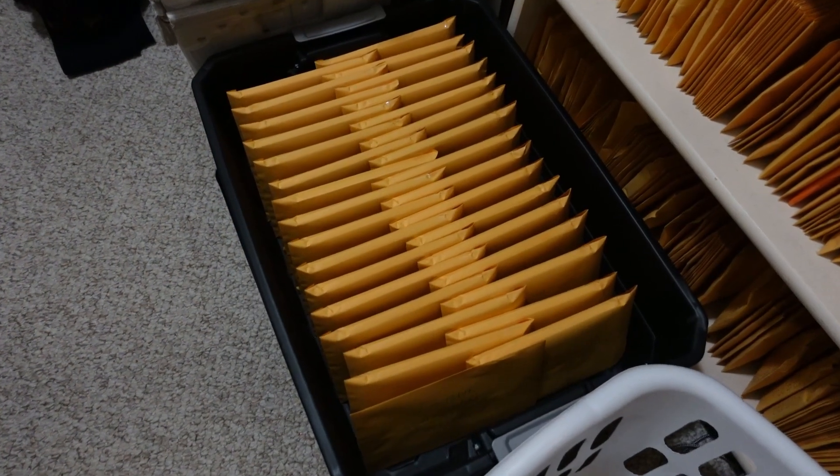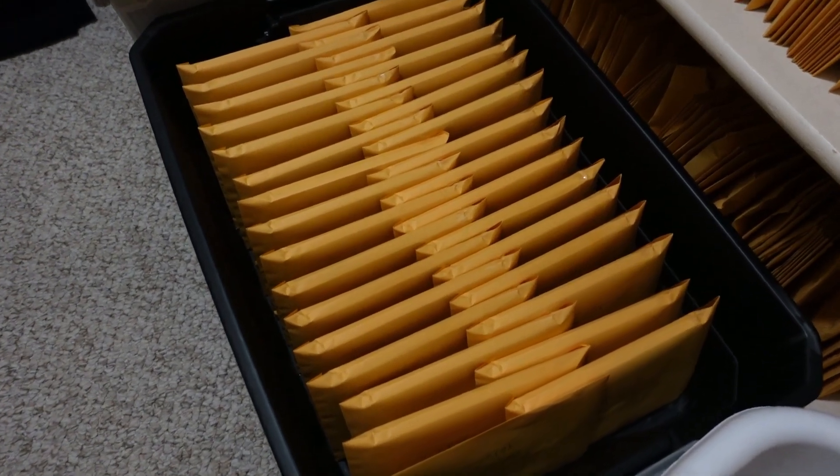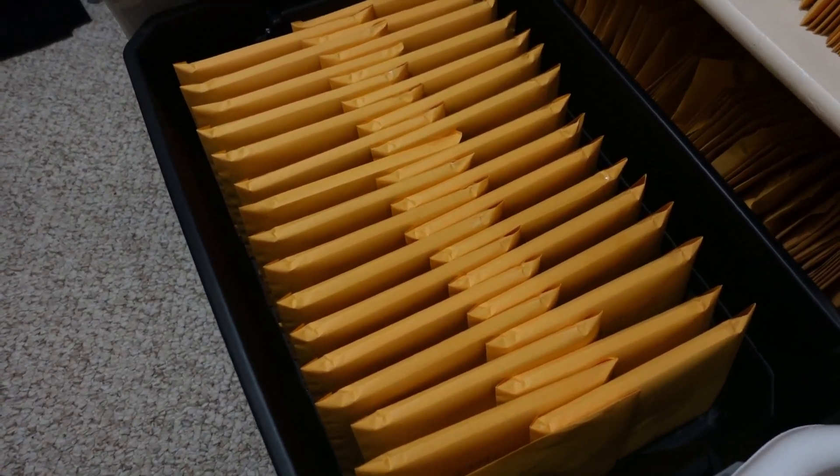Good morning, welcome back to the channel. My name is Brian Kingsbury, I'm a full-time reseller and freelance photographer. I took an afternoon off filming yesterday, but let me show you what happened — the CD/DVD collection — not collection, inventory — grew by another tote. That's right, I continued listing DVDs into my store and I got another tote full of them.